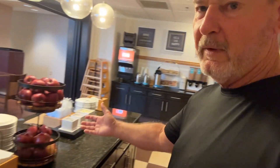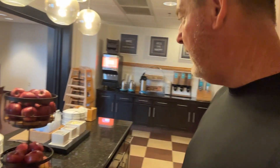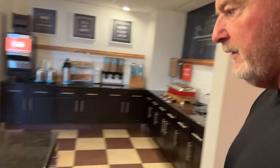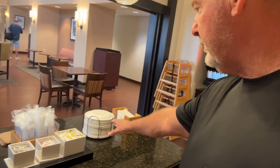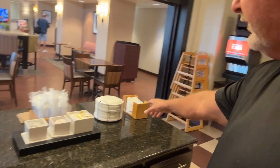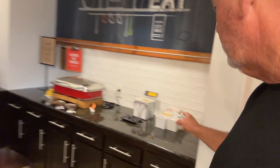So if they run low, they'll put some more out. There's not always fresh fruit — I don't see any bananas left right now, but there's plenty of apples. This nice little island area right here has your sugars, salt and pepper, silverware, plates and things like that. Very, very nice.